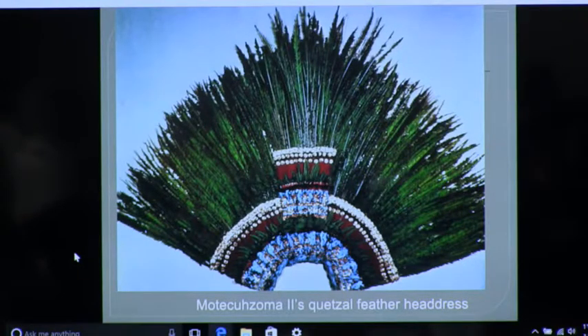When would the copy even be made? The Anthropology Museum opened in 1964, so right around there — much later.